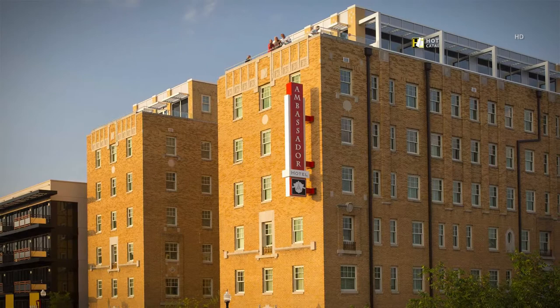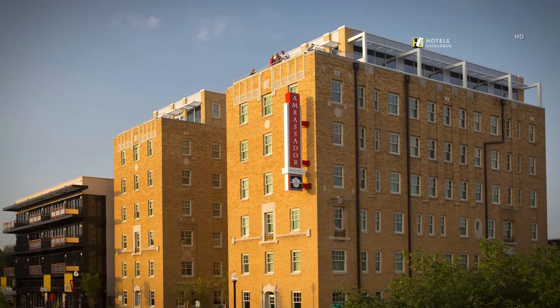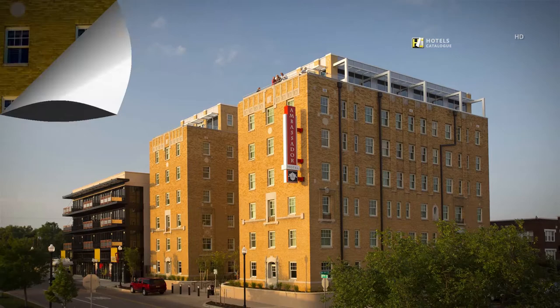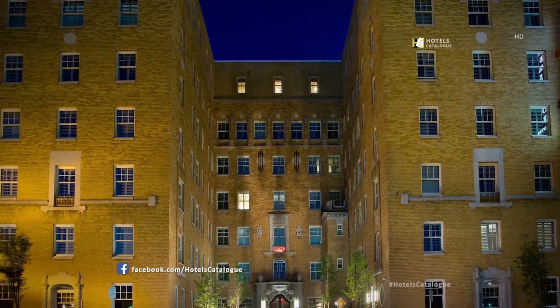Brimming with elegance and luxury, Ambassador Hotel Oklahoma City, Autograph Collection elevates your travel routine. Our hotel is located in the Midtown District. Standing tall with timeless design and elegance, our grand 1920s hotel welcomes you to luxury.